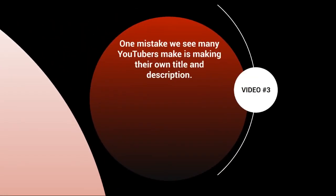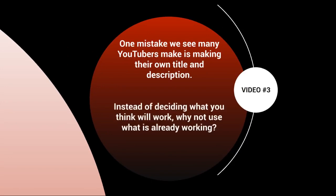One mistake that we see many YouTubers make is simply making their own title and description. But instead of deciding what you think will work, why not use what is already working and do some simple keyword research? That's not going to take a lot of time, and this way you'll be able to have the right information that will help you rank on the right keywords.